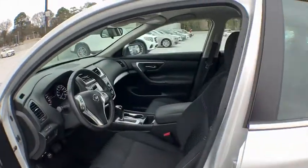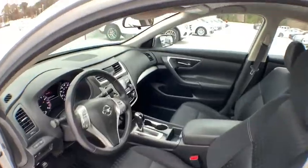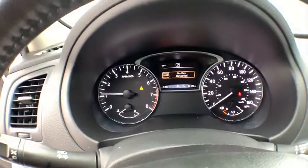Power windows, electronic stability control, CD player, security system, fog light, trip computer, panic alarm, brake assist, overhead console, tachometer, remote keyless entry, driver vanity mirror.